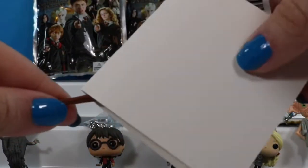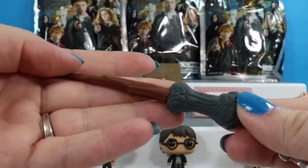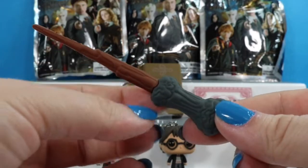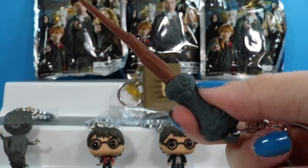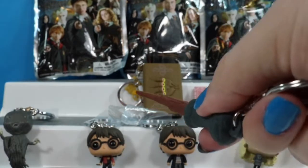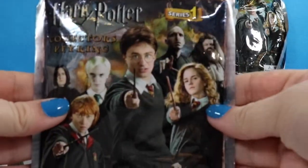Here we have what looks like a broom handle — it is not a broom. This is Harry Potter's wand. It's got all the same detail that it does in the movie. It even has little dips in here which fit perfectly in your fingers. So let's see if it works: Wingardium Leviosa! Close enough.